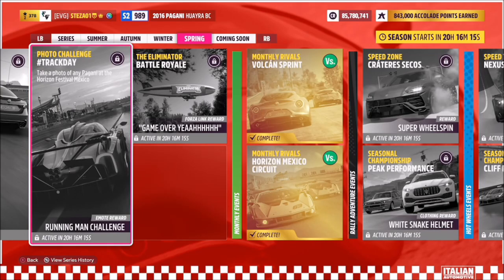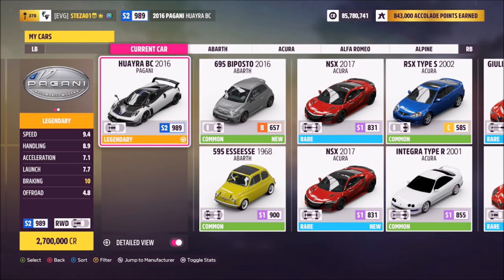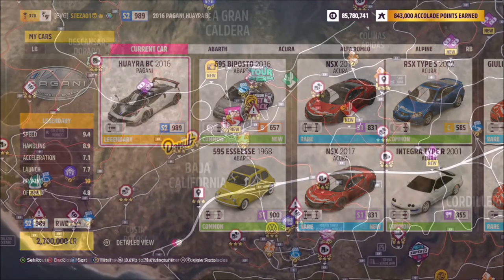Hello and welcome back to the channel. This week's photo challenge guide is called Track Day, which wants you to take a photo of any Pagani at the Horizon Festival Mexico. I went for the 2016 Huara, but you can use whichever one you want — as long as it's a Pagani, that's all that matters.